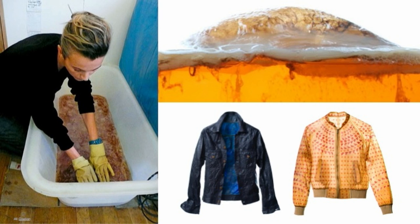She started by growing these bacterial colonies in her bathtub. That's right — she grew bacteria in her bathtub on purpose. Once they're large enough, she uses these cells as a kind of fabric to make clothes.